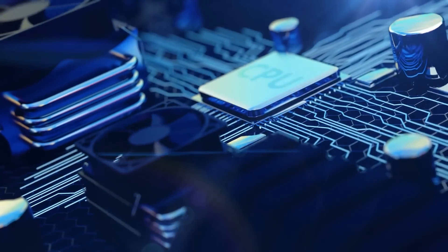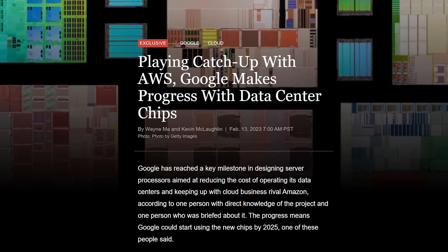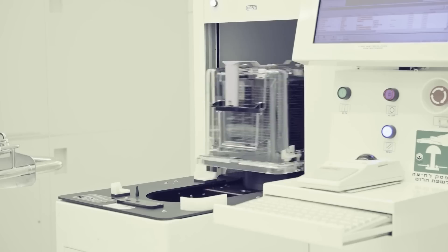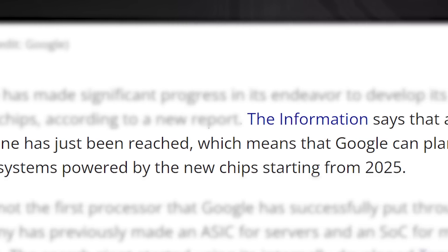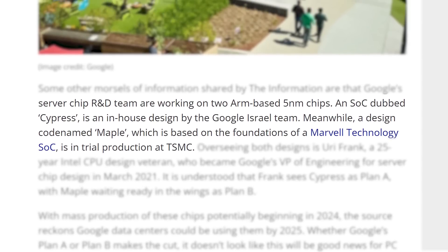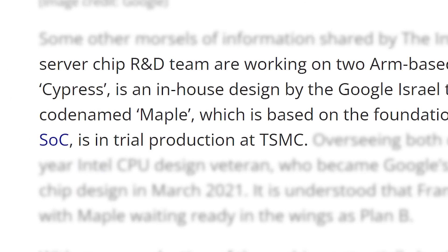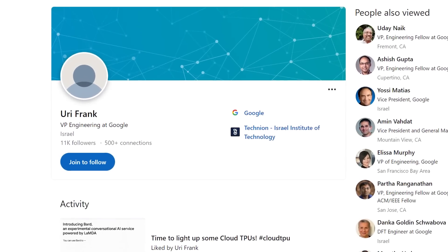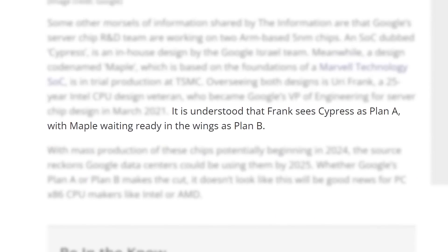First up for today, it looks like Google has actually developed their own data center chips. The story comes from a new report by The Information, later reported by Tom's Hardware, and according to it, Google has reached a milestone in designing their own server processors. This apparently means the company can roll out servers powered by the new chips by 2025. Google's R&D team are working on two ARM-based 5nm chips, one codenamed Cypress from their team in Israel, and the other codenamed Maple that's on trial production at TSMC. Both are being overseen by 25-year Intel veteran Yuri Frank, who sees the Cypress chip as plan A and Maple as plan B.